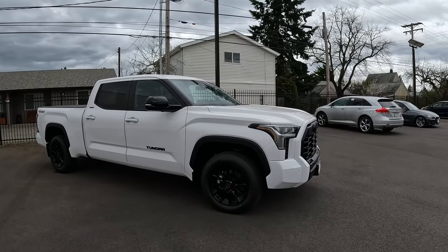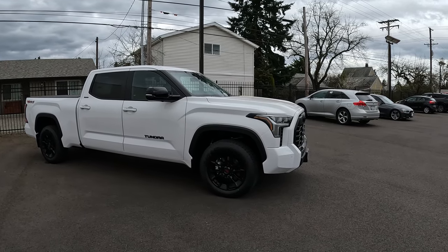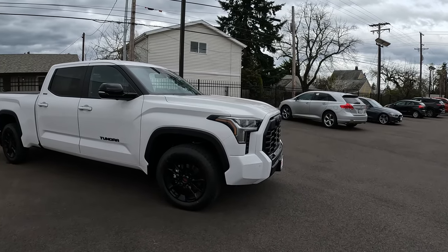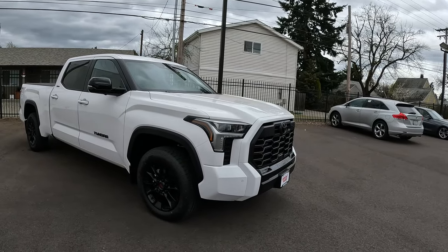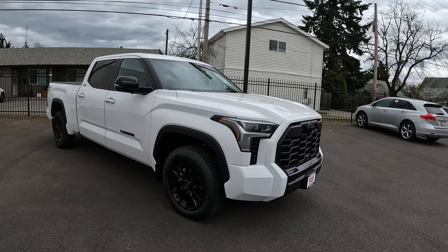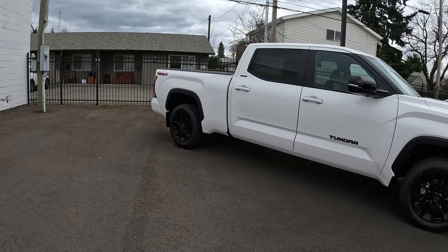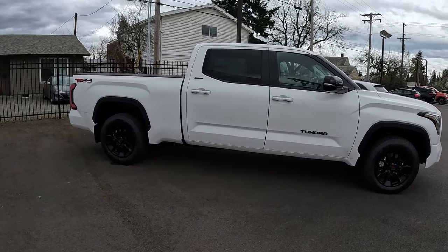It's been a while since I've done any walk-around videos. I am in the process of waiting for my new Tacoma to come in. If you're new to the channel, I do have a 2022 Tundra — it is a Limited model, Crew Max with the TRD Off-Road. I've really enjoyed the truck and I would love to stay with it, but pricing has gone up so much and it makes more sense for me and what I use mine for to go back to a Tacoma.